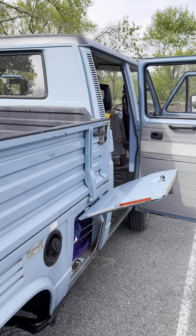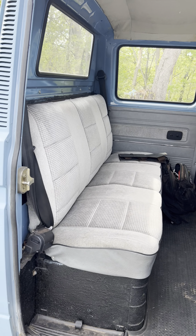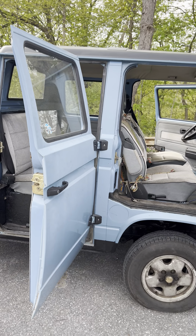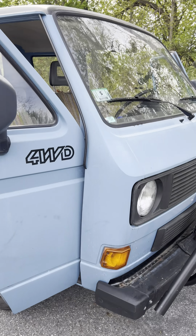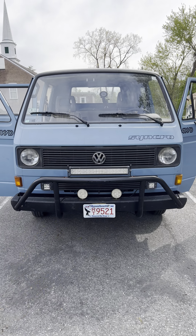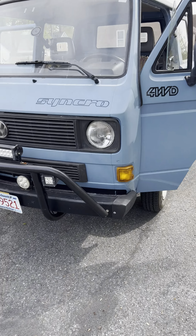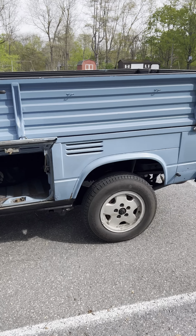We'll get this back to Baja and start the restoration on it — strip everything down, paint everything, all new seals. Haven't decided on the paint color yet. When I get back I'm gonna switch to the square headlights, probably go with some different lights. I kind of like this bull bar in the front, and I like the stock bumpers front and back — I think I'll probably keep those.